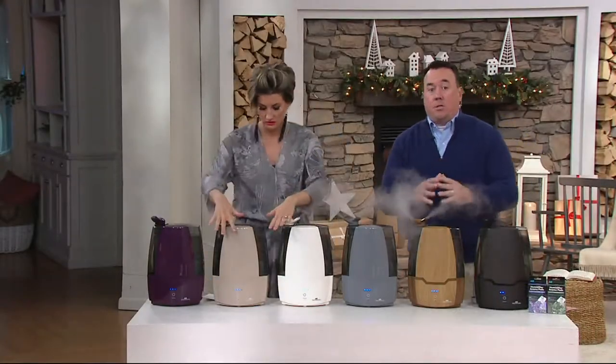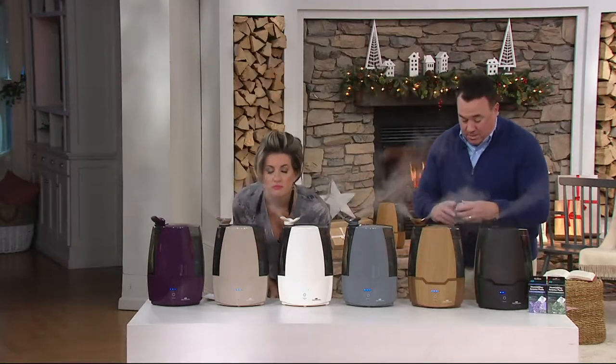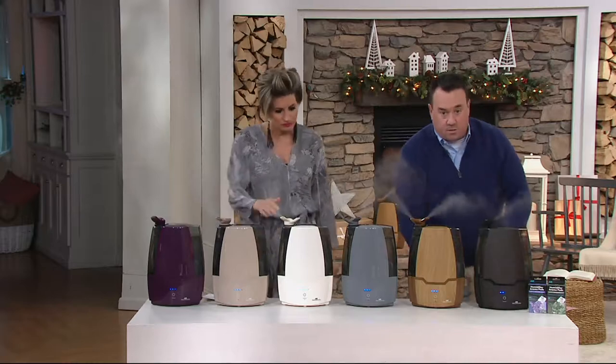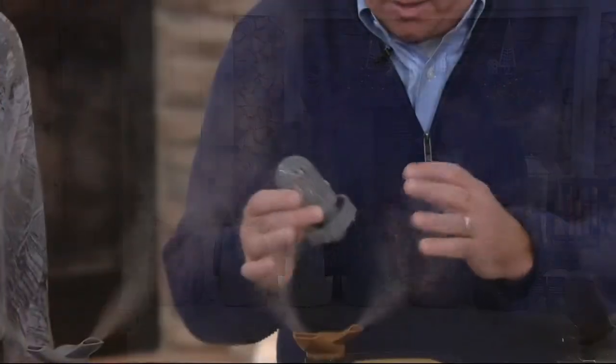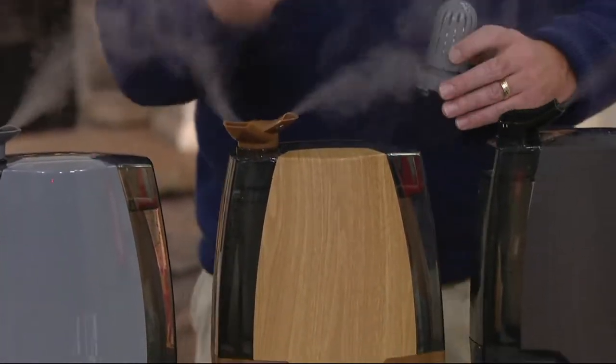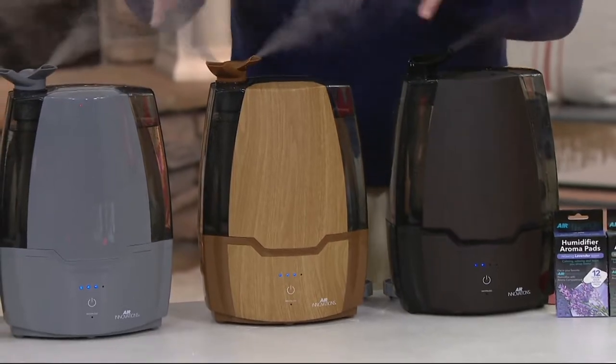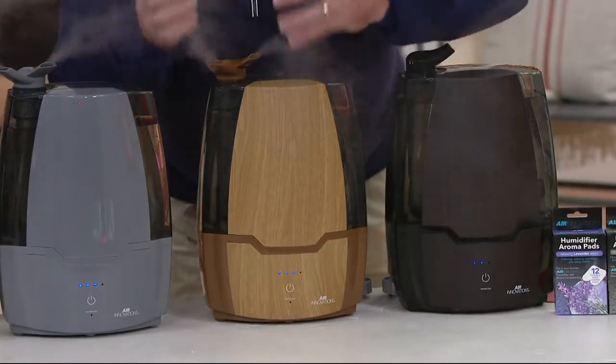Let's start with the basics of why Air Innovations, and why this one. Three big reasons in my mind. First and foremost is clean mist technology. You get the permanent ceramic filter that never needs to be replaced. The tank and base are infused with an antimicrobial inhibitor — it's going to help prevent the growth of bacteria. Not like the ones at the pharmacy with the multicolored yuck — you can feel confident breathing in this moisture.